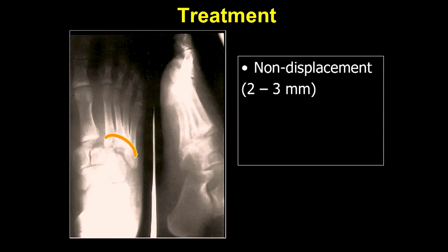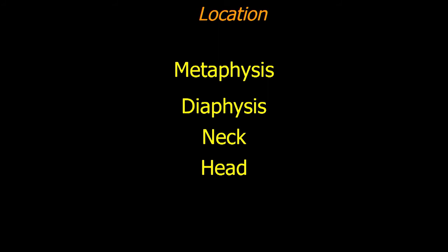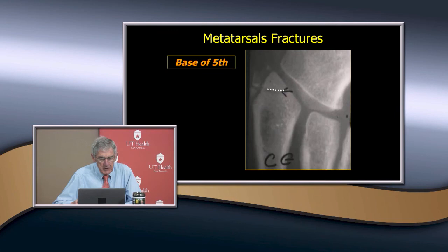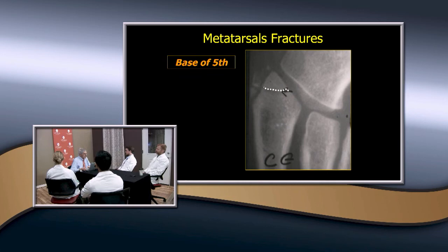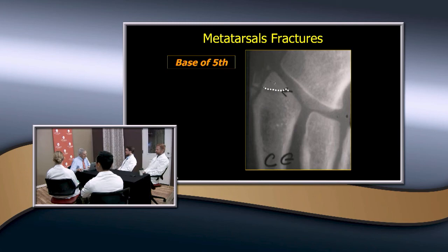Looking at metatarsal fractures in the metaphysis, diaphysis, neck, and head — you mentioned the base of the metatarsal. Is this one you really need to be aggressive on? No. You see these in the athlete — they have a severe abduction force. What pulls that off? Everyone thinks it's the peroneus brevis, but it's really the plantar ligaments. Now the fracture line is usually transverse to the long axis, but if it's somewhat parallel to it and comes in without that, it could actually be the apophysis of the peroneus brevis — which the emergency room will sometimes mistake for a fracture.